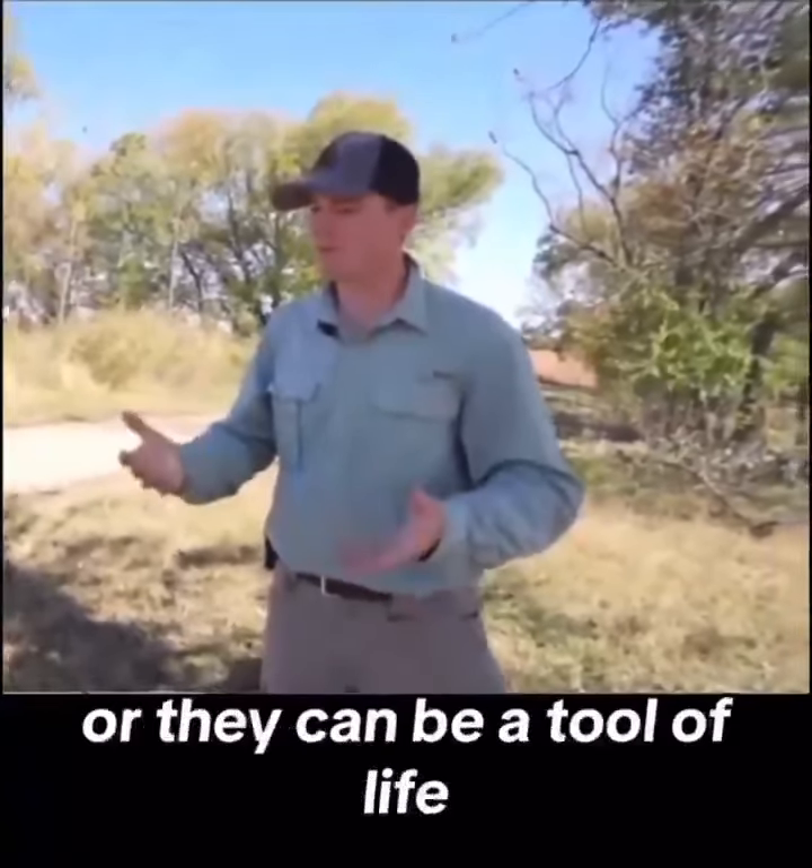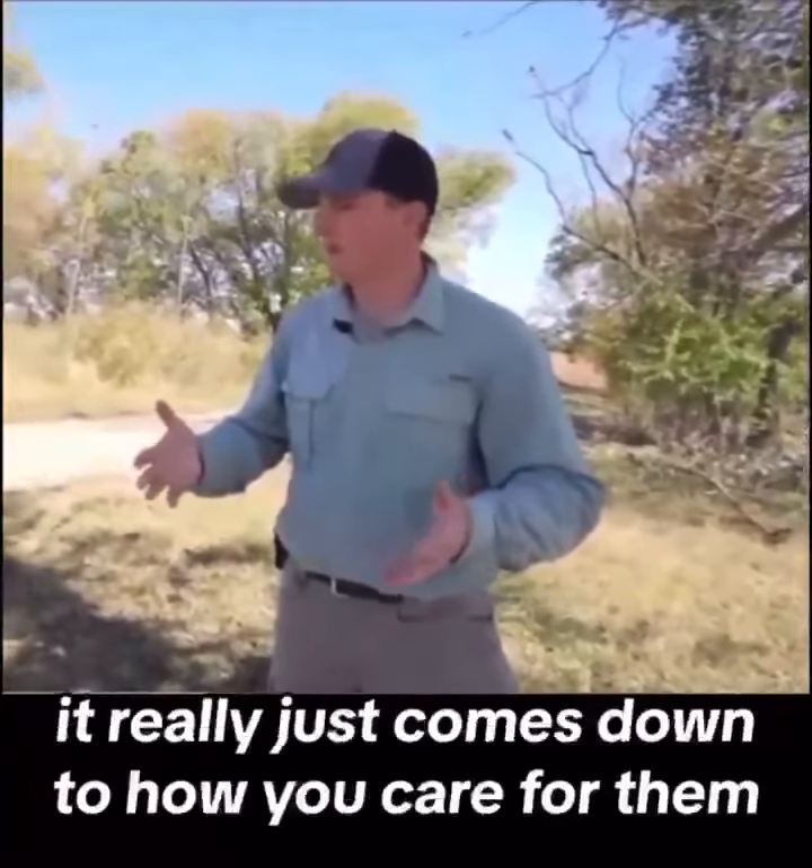They can be a tool of destruction or they can be a tool of life. It really just comes down to how you care for them.